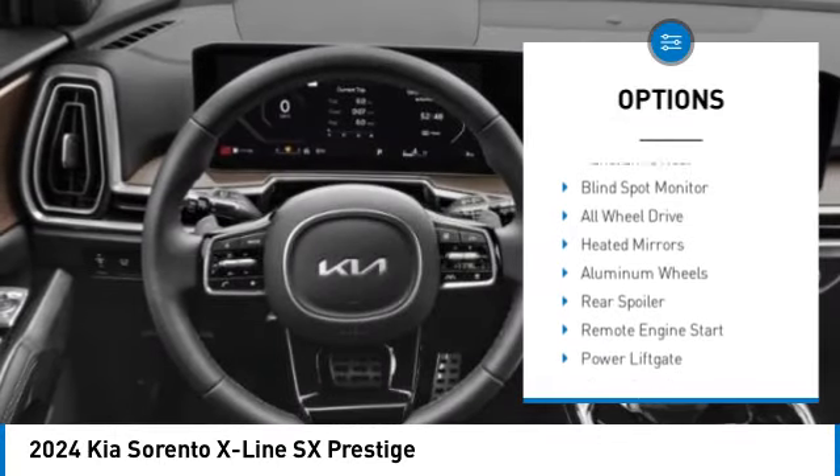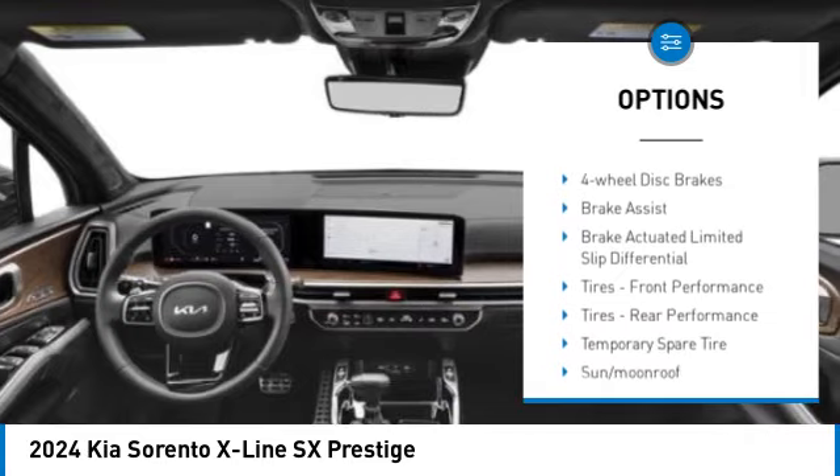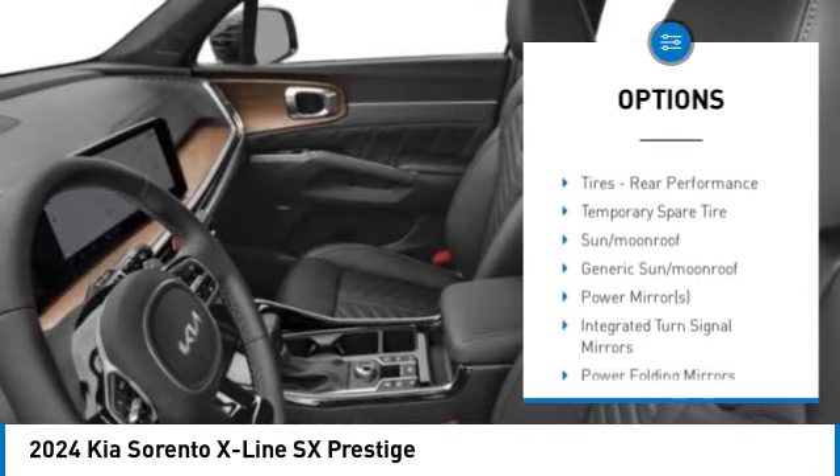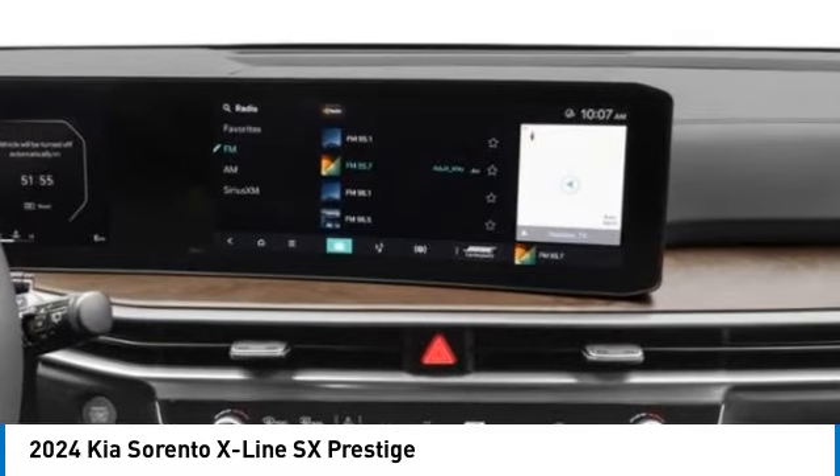Rain sensing wipers, turbocharged, panoramic roof, blind spot monitor, all wheel drive, heated mirrors, aluminum wheels, rear spoiler, remote engine start, power lift gate.